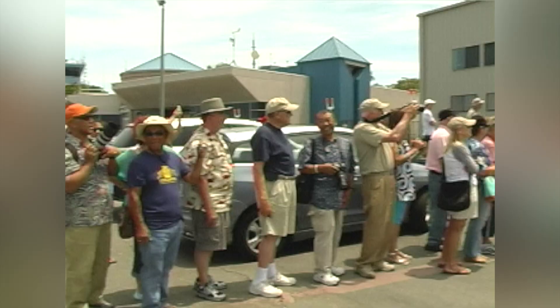Welcome to Peninsula Seniors Out and About. Today we're at the Western Museum of Flight in Torrance. Let's go see what Cindy has for us today.